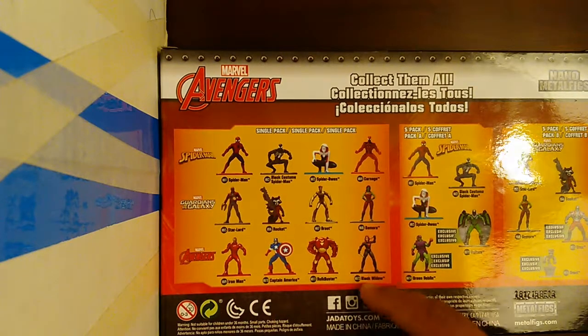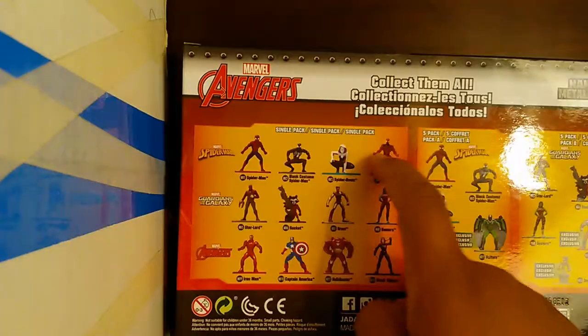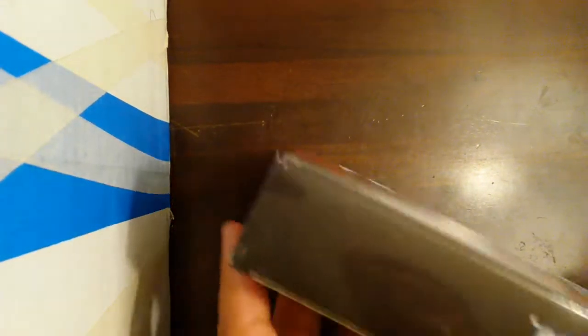These are the figures we got so far and these are the ones you can also get — including Carnage. I was not going to open this today because I didn't know how to open it without ruining the box, but wait — you can open it right here. I didn't see that, but I will open it right now.